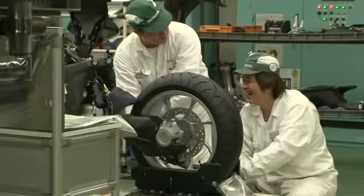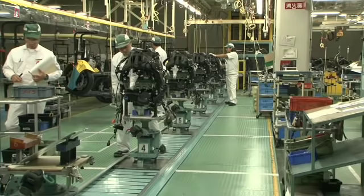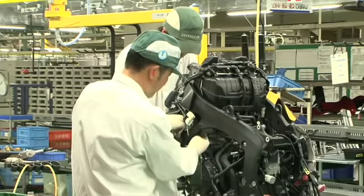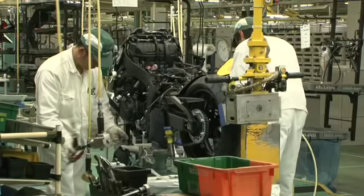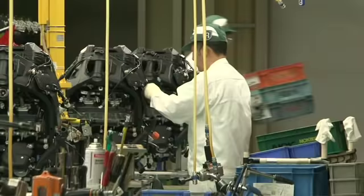The line is divided into a frame formation section and an exterior bodywork section. First, the general frame of the motorcycle is put together. The engine is placed into the frame and the front and rear wheels are mounted. The exterior bodywork section then attaches handlebars, covers, and other major parts.